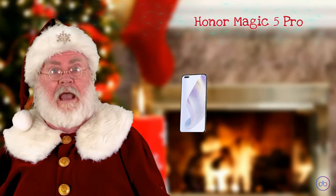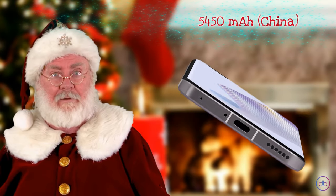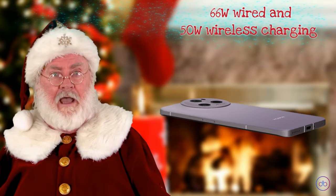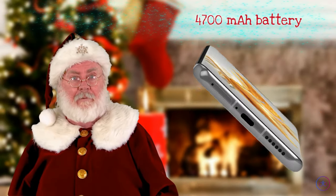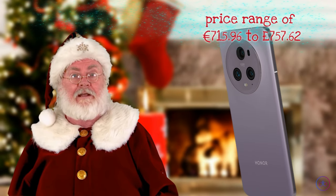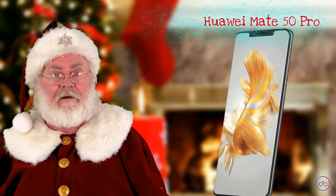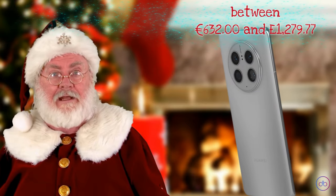The Magic 5 Pro is equipped with a 5100mAh (international) or 5450mAh (China) battery, supporting 66W wired and 50W wireless charging. In contrast, the Mate 50 Pro has a 4700mAh battery with identical charging capabilities. The Honor phone offers slightly longer battery life and is available in a price range of 715 euros to 757 pounds, while the Mate 50 Pro ranges from 632 euros to 1279 pounds.